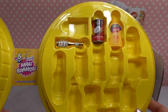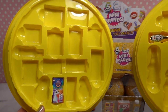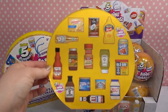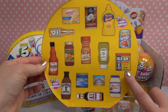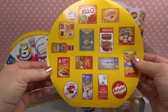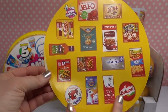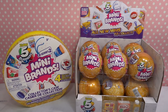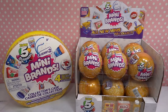We have only opened mini brands toys series on TikTok, so this will be our first time opening the original grocery store style ones. Out of this series, I would really like to get old bay seasoning — it's one of my most favorite seasonings — and also laughing cow cheese and maybe some baby bell cheese. But why don't we go ahead and get started? We're going to open six balls today — it's mystery time!